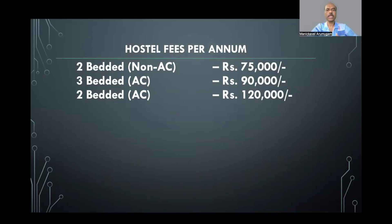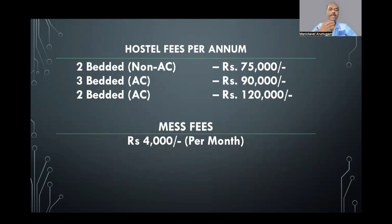For hostel fees, there are three options: double sharing non-AC, triple sharing AC, and double sharing AC. The cost varies from 75,000 to 1.2 lakhs per year. Mess is 4,000 rupees per month, roughly 50,000 per year. So the total cost towards hostel and mess comes to roughly 1.25 to 1.75 lakhs per year — approximately 6 to 9 lakhs total. Combined with tuition of 99 lakhs, we are talking roughly around 1.1 crores as the total budget to complete MBBS under the general category.